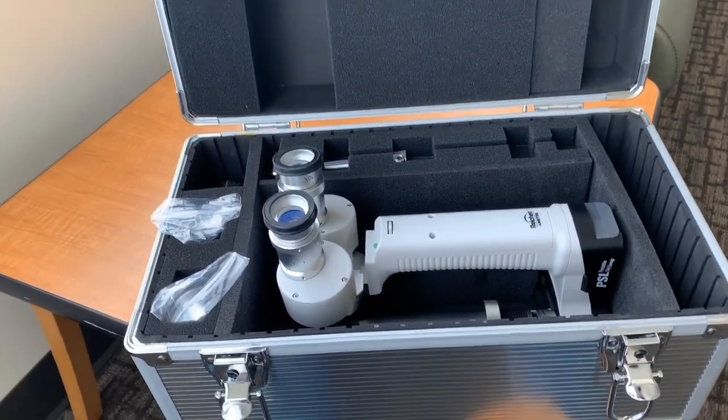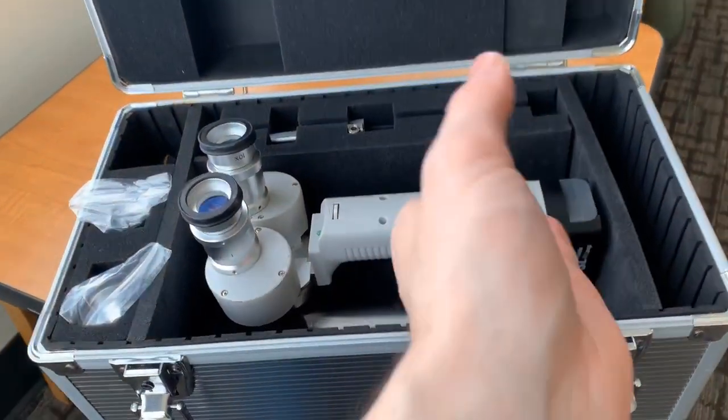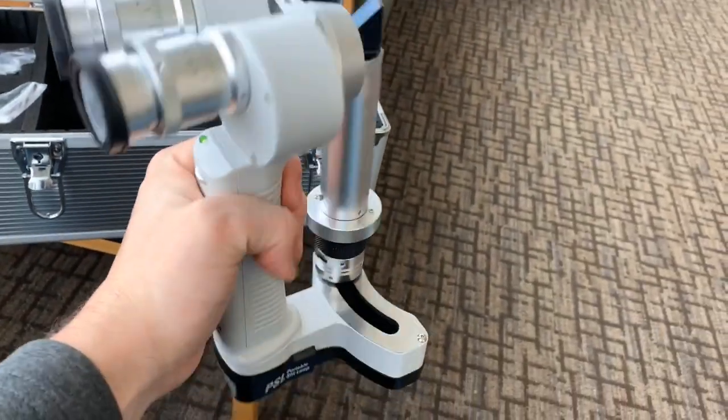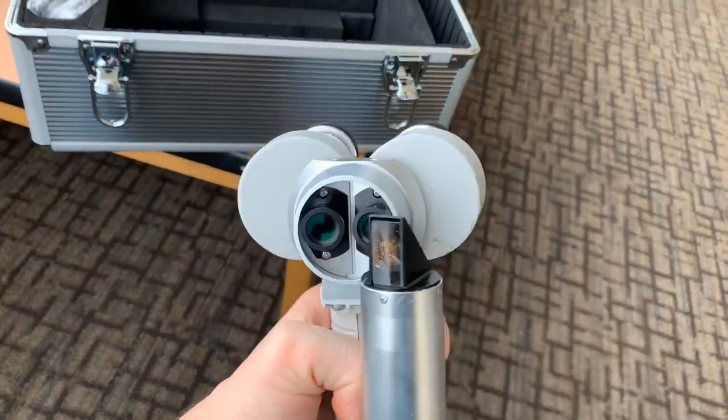By the way, this is one of the cool little tools that I use while I'm on call, going all over the hospital seeing patients in their rooms. It's a portable slit lamp, and it lets me do bedside slit lamp exams so I can look for uveitis and do really up-close exams if I need to.